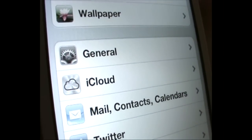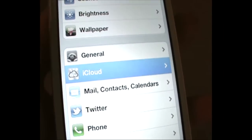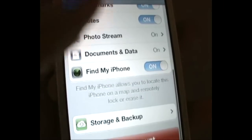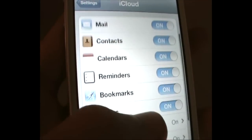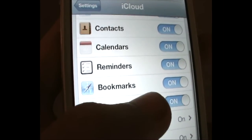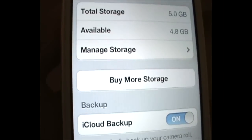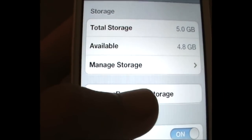The iPhone 4S comes pre-installed with iOS 5, so iCloud is obviously available out of the box. You can adjust the iCloud settings by accessing the Settings app, and you can order additional storage directly from the phone.